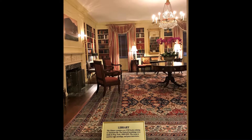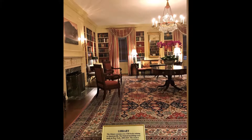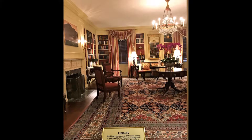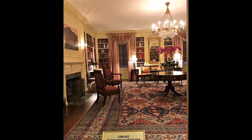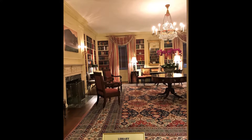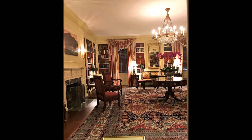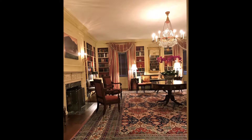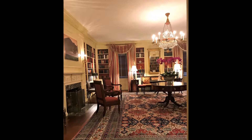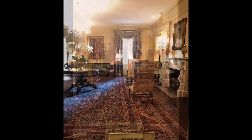Here's a photo of the library. Franklin Roosevelt designated this room the library in 1935; before that, it was mostly used for storage or as a laundry room. There are more than 2,800 books in this room that represent the best of American history and literature. The library is used by the First Family and White House staff and sometimes serves as a setting for interviews or televised addresses from the president.